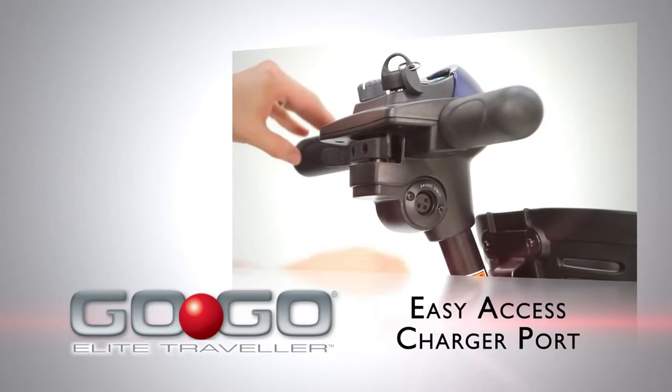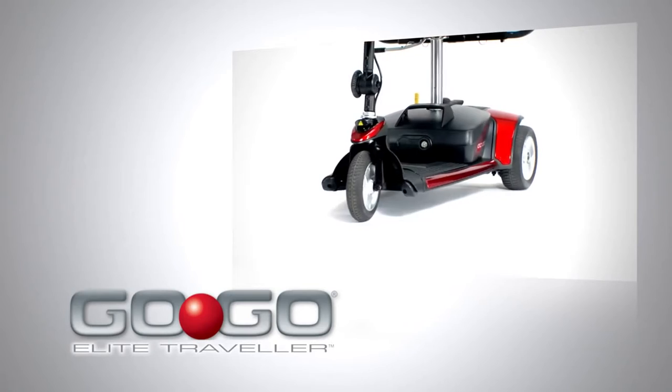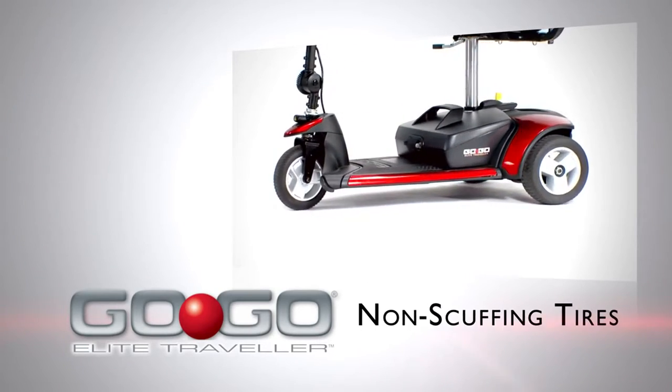They also come with an easily accessible charger port on the Tiller and Pride's exclusive black non-scuffing tires.